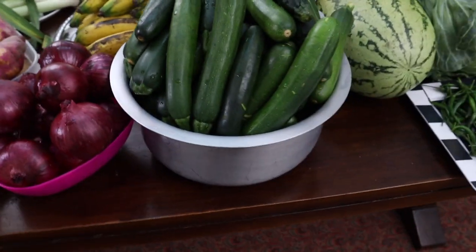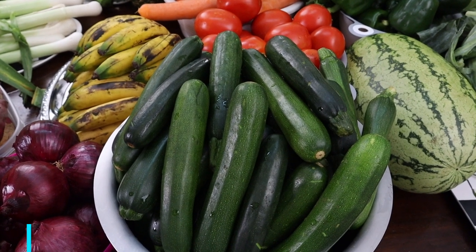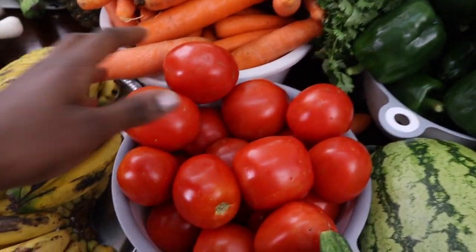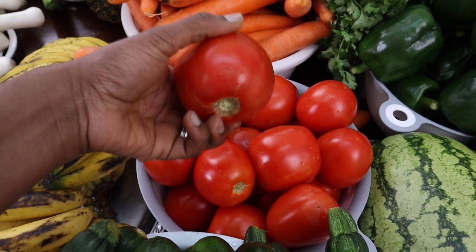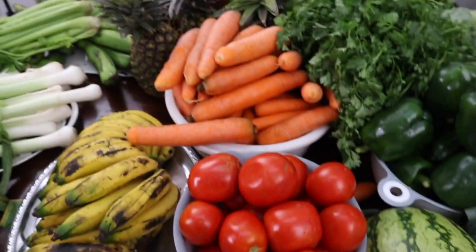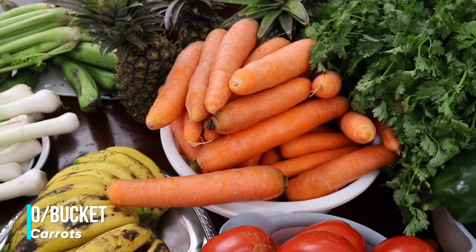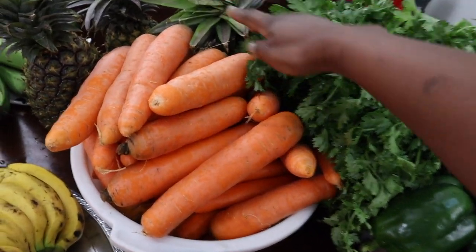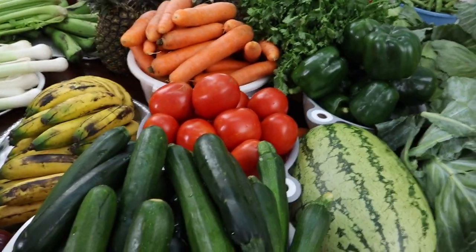Then we have this whole pot full of courgettes — a kilo was going for 60 shillings so I bought four kilos, 240 shillings. And my lovely, big, healthy-looking tomatoes — the price was not so healthy though, going for 80 shillings per kilo. I bought four kilos, so 320 shillings — about three dollars. Then carrots: a small bucket's worth for 300 shillings — quite a lot of carrots covered by bags here.